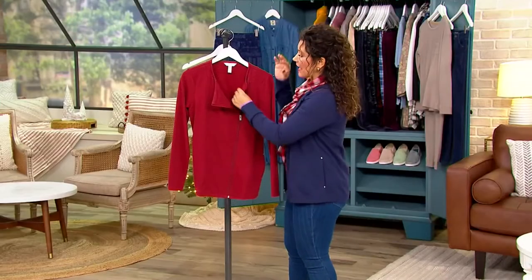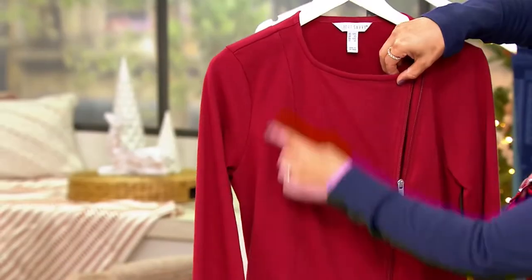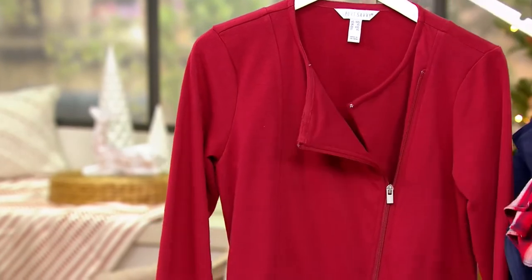But look at the exterior, Elena, because then you get this really clean, polished look. The piping seaming actually makes it look tailored.